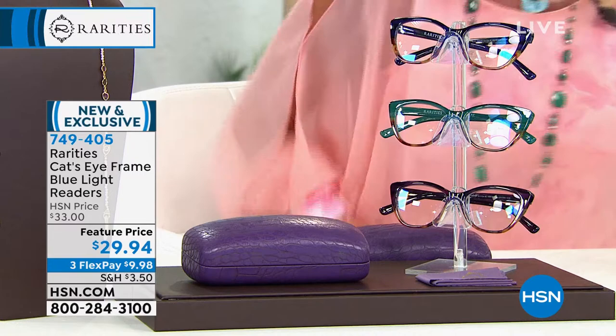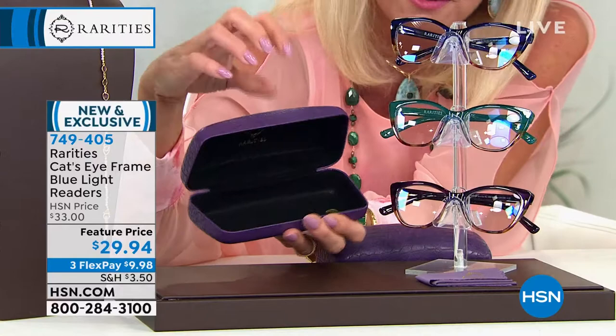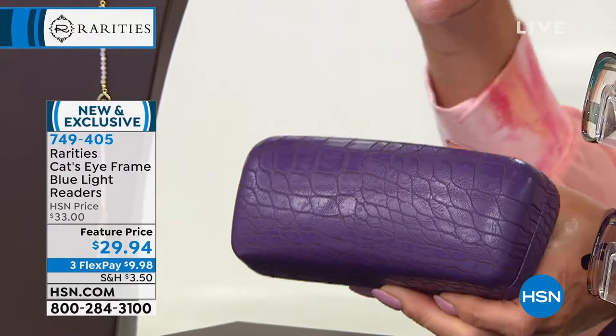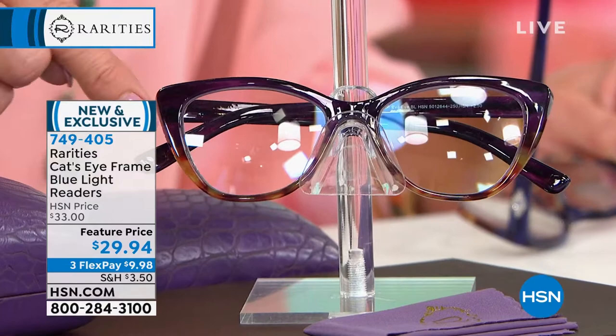The price is $29.94, and the featured price will be $35. They come in a beautiful custom hard eyeglass case, included with each individual reader. You can choose the purple, the turquoise, or the green. So here's purple, here's your green.